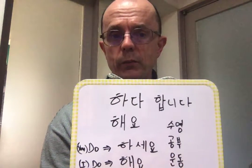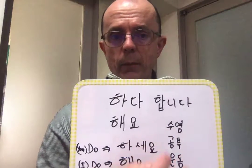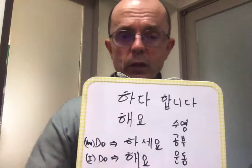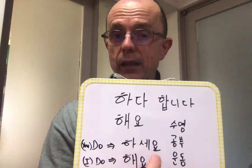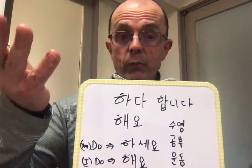So 수영해요 — we could use that as a very low form command to tell someone to do something. But we can raise the politeness level when telling someone to do something: 수영하세요. We can make it very, very polite if we want to.